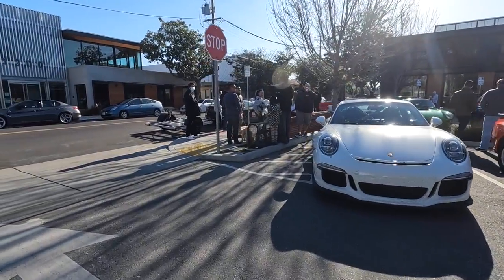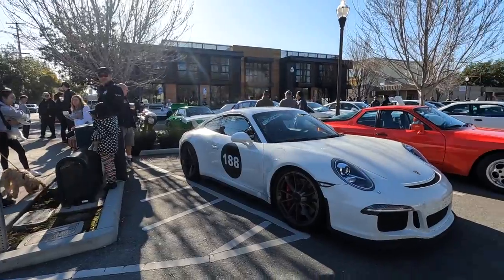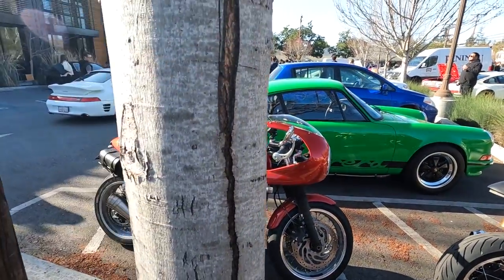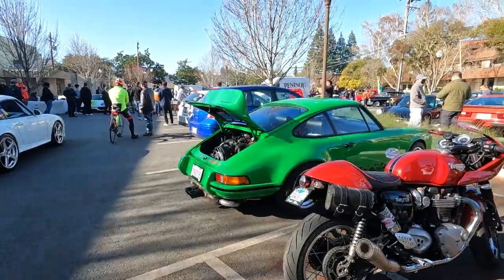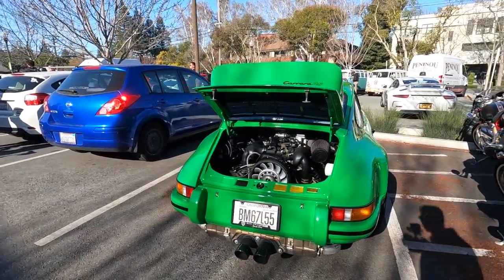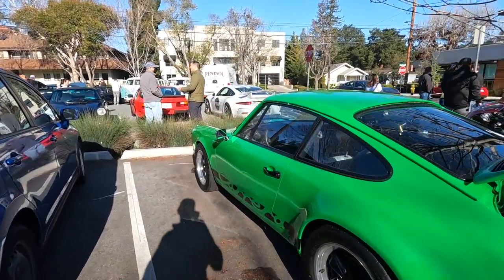It's a little bit smaller today because there are a few other cars and coffees going on. You will see one of them. These Triumphs — that's the best setup ever. This Porsche is badass, check out this green, absolutely loving it — nice and stable.